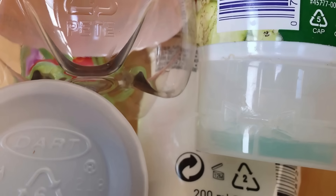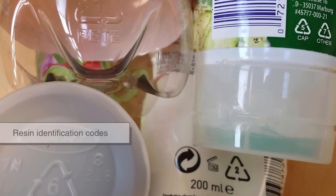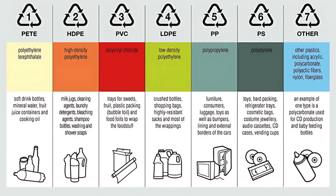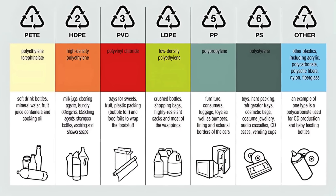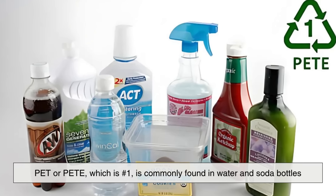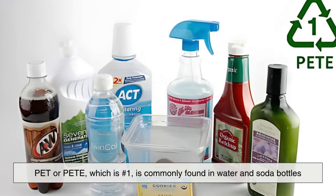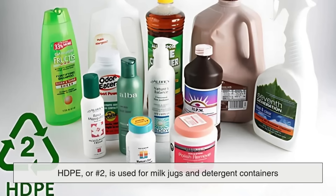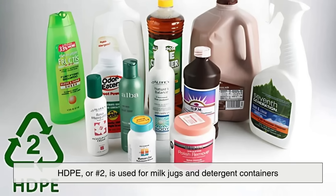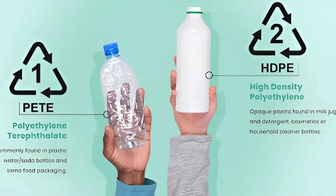You might have noticed the little numbers inside triangles on plastic items. Those are resin identification codes. These numbers range from 1 to 7 and indicate the type of plastic used. For example, PET, which is number 1, is commonly found in water and soda bottles. HDPE, or number 2, is used for milk jugs and detergent containers. These two types are the most widely accepted by recycling programs.